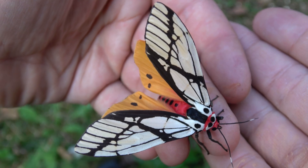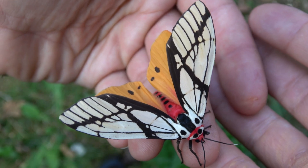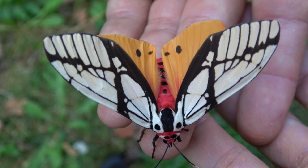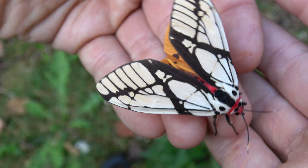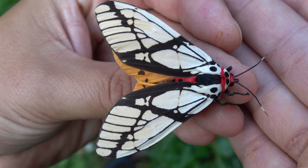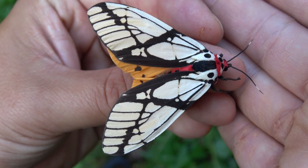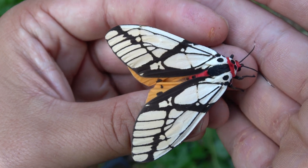Wow ladies and gentlemen, now this is a tiger moth. I bet you were sitting here thinking that tiger moths are generally small. Oh no sir, around the globe there are a few species that are huge. And today I want to make a short video showing off this species, which also happens to be one of my favorites.